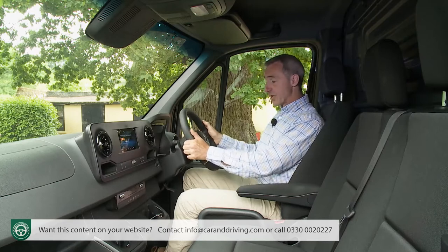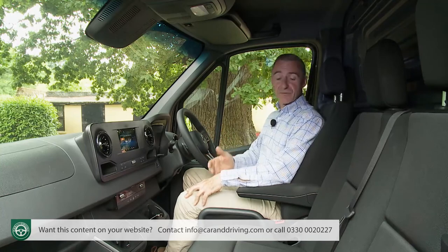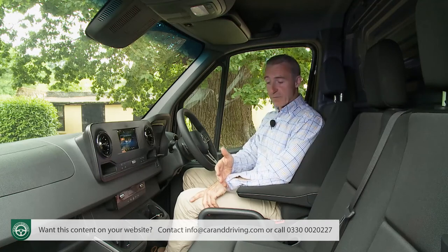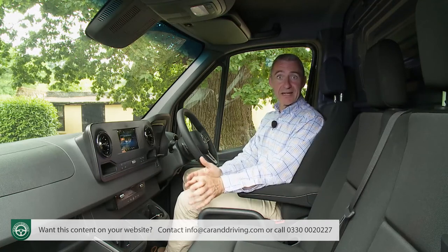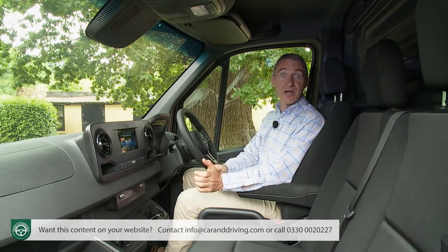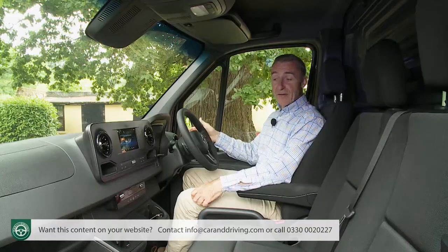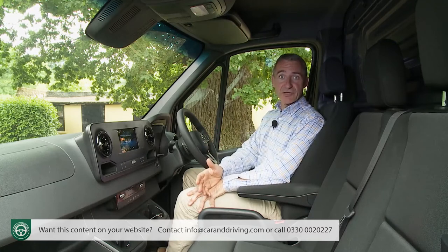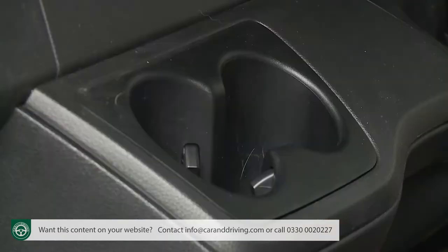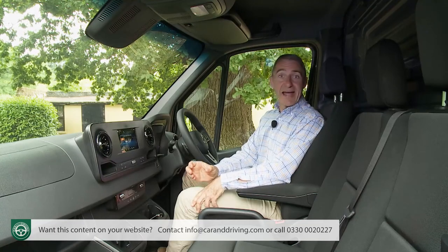Lots of reach and rake adjustment on the steering wheel make it easy to find a comfortable driving position. As usual on a large van, a two-person bench is provided alongside the driver's seat. The centre seat position would normally be compromised by a protruding gear lever pod, but that's not an issue with this automatic model as Sprinter variants equipped with the 7G or 9G-Tronic auto package get a shifter stalk off the steering wheel. If you don't mind compromising knee room, you can have a storage area or a cup holder where the pod would be.